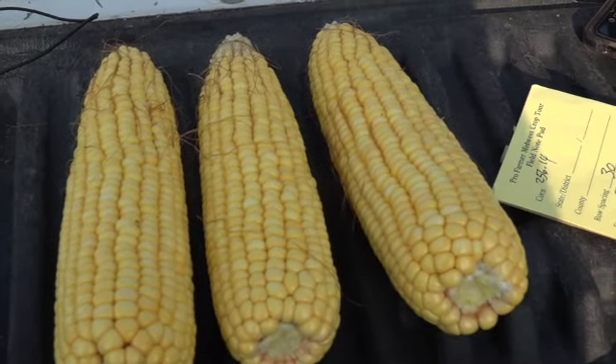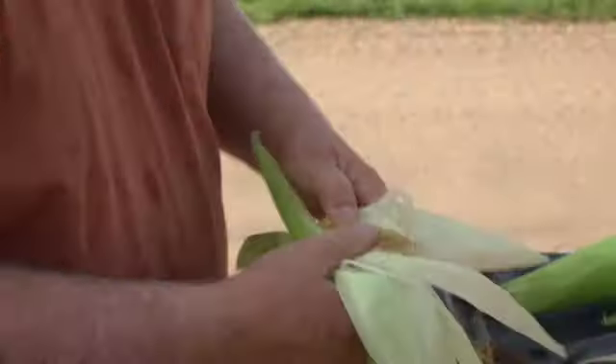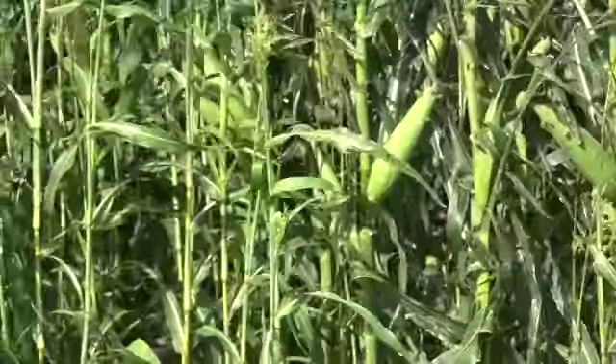They saw corn like this — corn on corn no-till — and it looks awesome. And in some fields with issues. It happened to be fun to count. Parts weather-related as the area looks drier to the east. Other than the wind damage, some of it's going to be a nightmare to harvest.